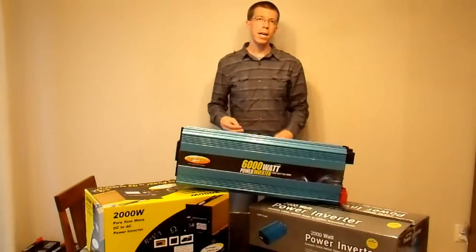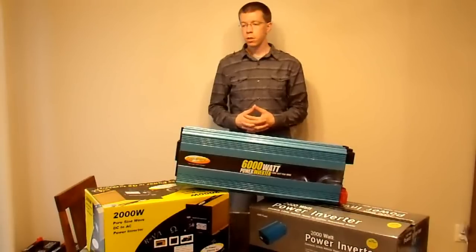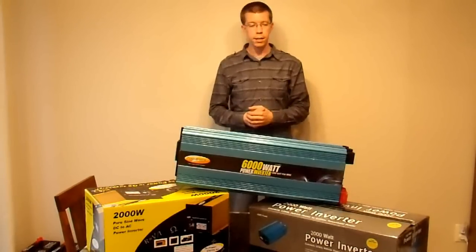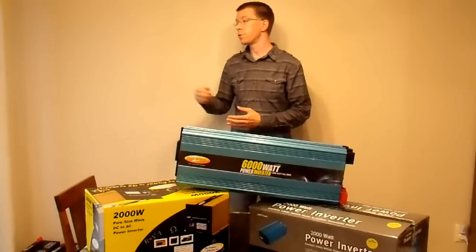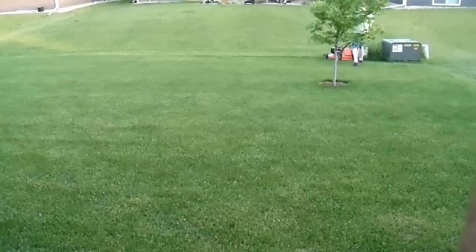Well, yeah, I could, but that wouldn't be much fun. Here on the table in front of me I have three different products — three inverters that are each commercially available and come either with remotes included or have remotes as an option. I'll talk about each of these options when I get back from mowing the lawn, because my lawn mower is not remote controlled.